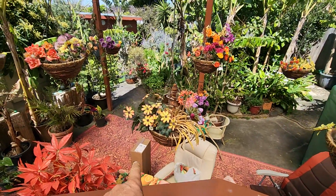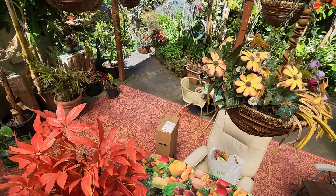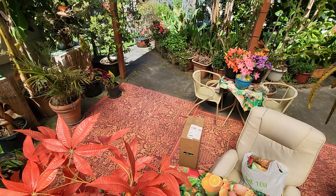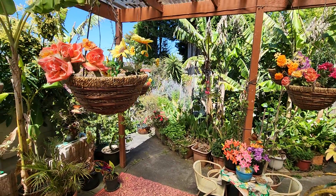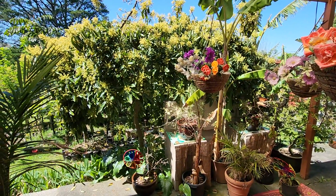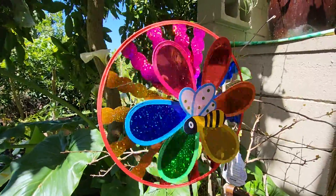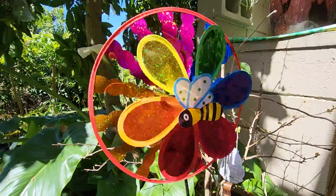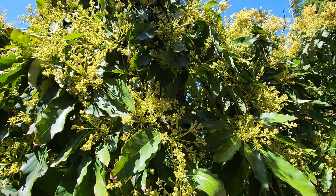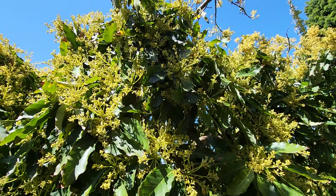Hey guys, we have another delivery of tropical fruit trees coming right up. Magical weather today here in Melbourne — it's like magic, spring is like magic with all the bees buzzing and pollinating our flowers here on the avocados.